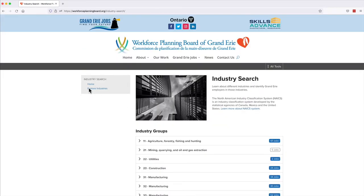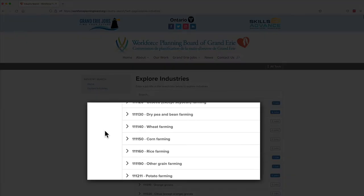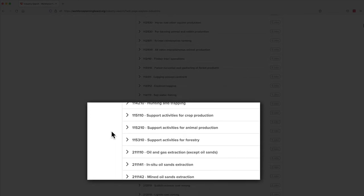Here you can learn about different industries and identify Grand Erie employers in those industries. Businesses are grouped by industry according to the type of product they make or service they deliver. Industries on this list are categorized by numbers known as the North American Industry Classification System, or NAICS.